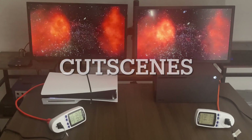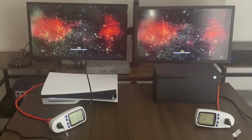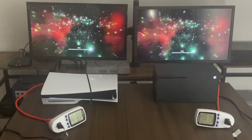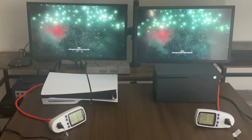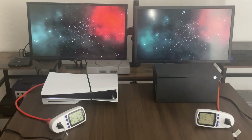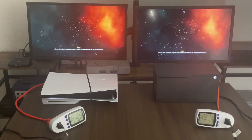During cutscenes we have 102 watts for PS5 Slim and 92 watts for the Xbox. So I can see that the PS5 went down a little bit to around 100 versus 92 watts for the Xbox.